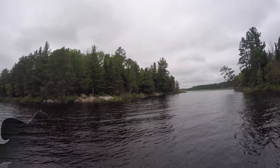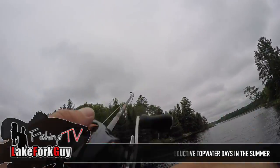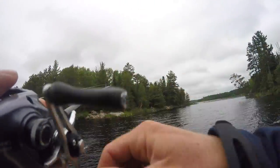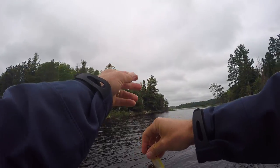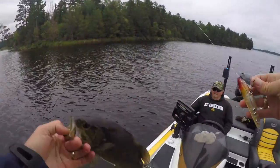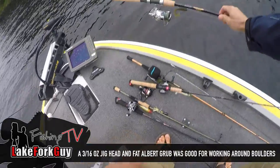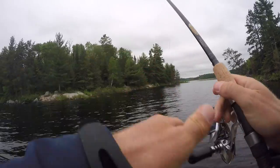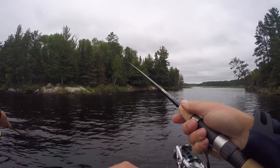A little guy but he just came up and sucked it in on the pause. There we go — always good when you got the first cast fish on the first cast.